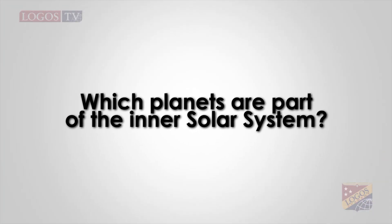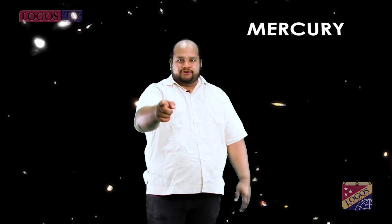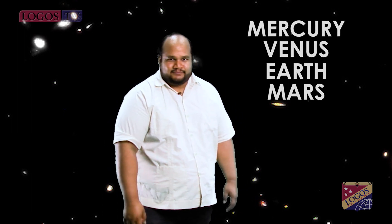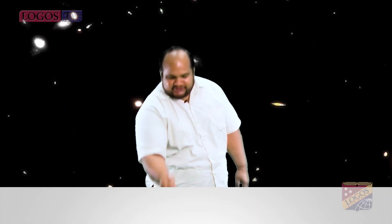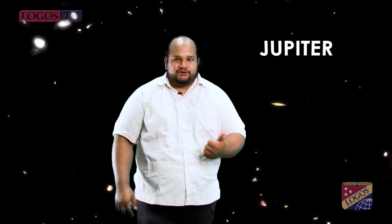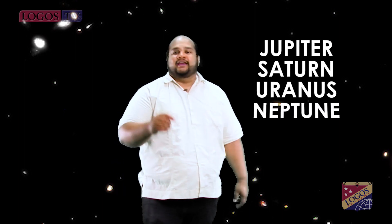Question number four: Which planets are part of the inner solar system? Mercury, Venus, Earth and Mars. Question number five: Which planets are part of the outer solar system? Jupiter, Saturn, Uranus and Neptune.